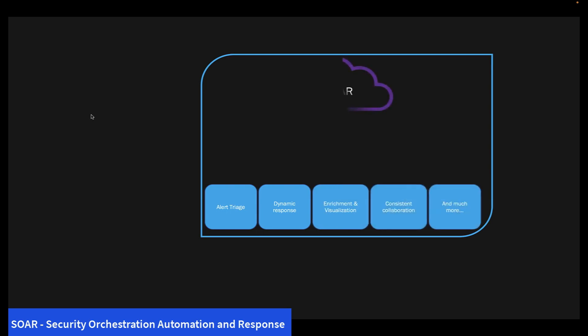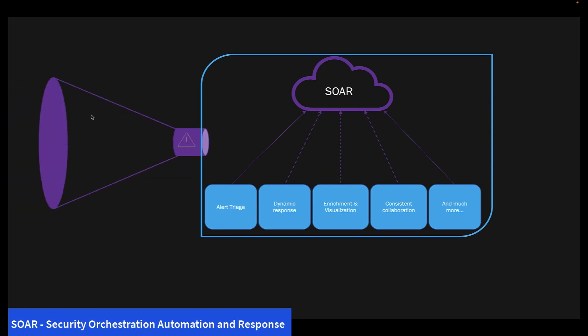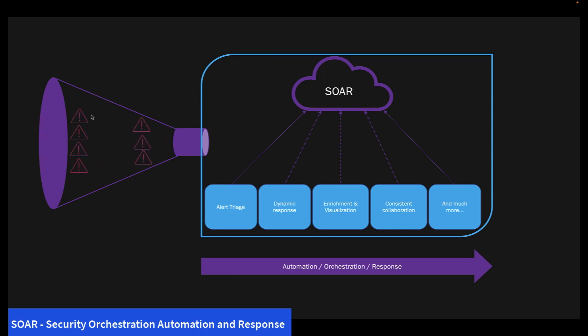SOAR enables the security team to systematically orchestrate and automate all of the alerts and response processes. By filtering out repetitive tasks that take up most of the time, energy and resources, security operations teams are more effective and productive when handling and investigating real incidents, thereby increasing the overall security posture of the organization.